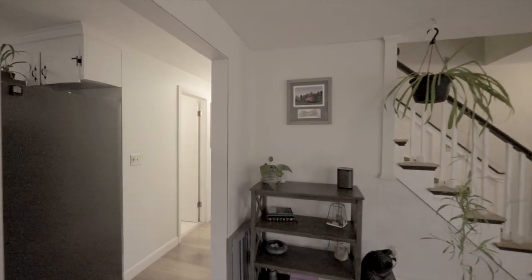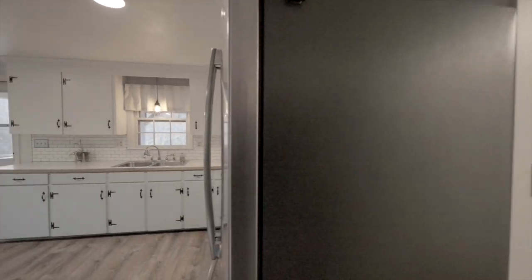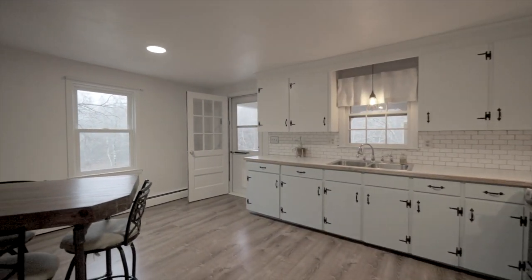The kitchen has been thoughtfully updated with luxury vinyl plank flooring, stainless steel appliances, gas cooking, and subway tile backsplash.